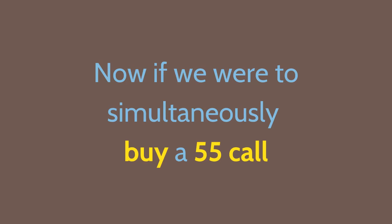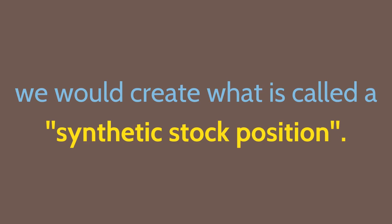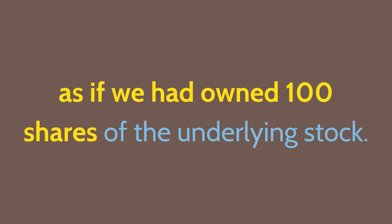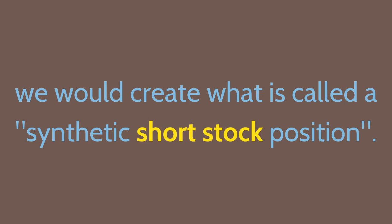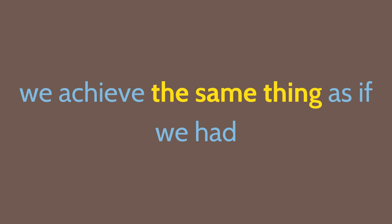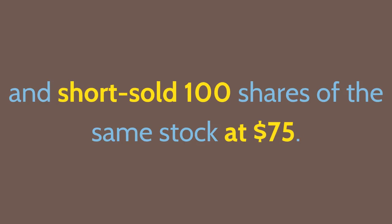If we simultaneously buy a 55 call and sell a 55 put under these conditions, we create what is called a synthetic stock position. It would be much cheaper than buying the underlying stock, but in terms of price movement would produce exactly the same profit or loss as if we had owned 100 shares of the underlying stock. Doing the same thing on the 75 calls and puts creates a synthetic short stock position — the same effect as if we had short sold the underlying stock.